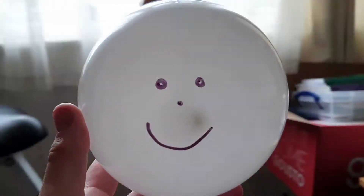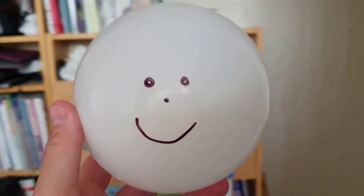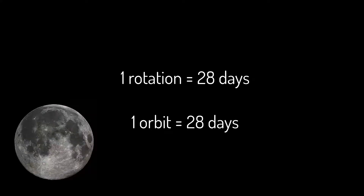There are a couple of important facts to think about. The first one is the moon rotates on its own axis, and this takes 28 days to do one full rotation. And the moon orbits around the Earth, and this also takes 28 days. So if the two things are the same, as the moon goes around the Earth, we only ever see the same face pointing towards us.